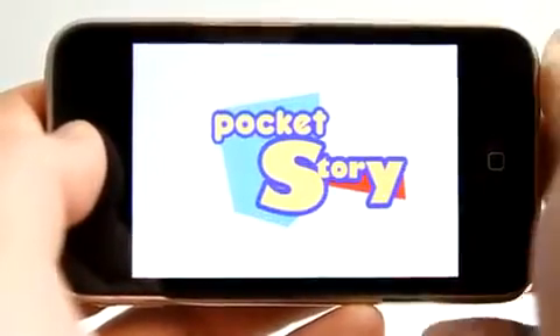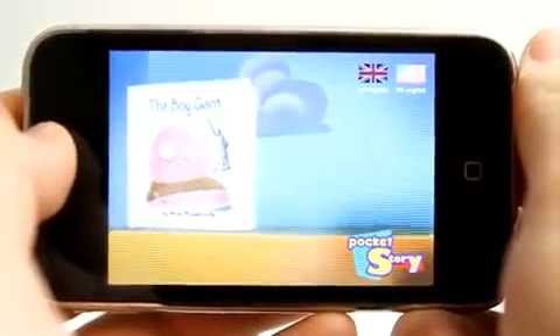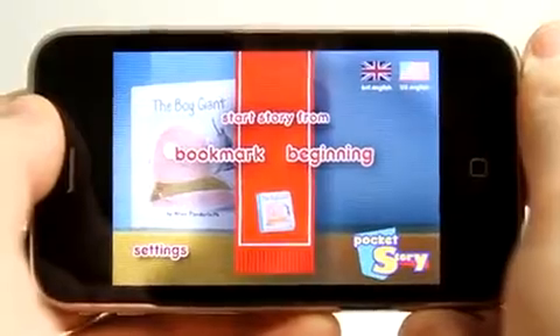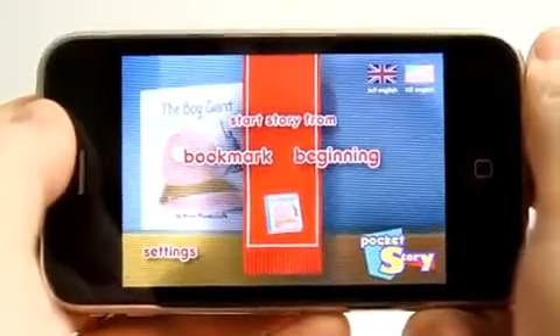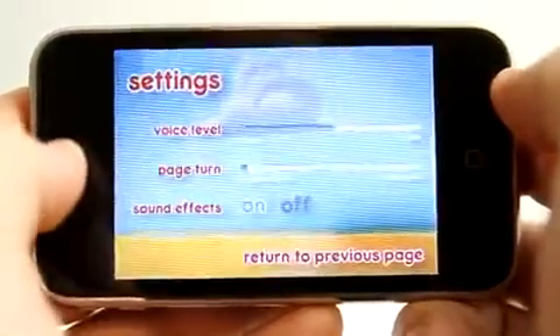Pocket Story for the iPhone or iPod Touch is a fun way to read stories or have them read to you using your mobile device. I abruptly closed the application the last time I was using it, so it's asking me if I want to start back off where I left off. I'm going to choose beginning and let's take a look at settings really quick.